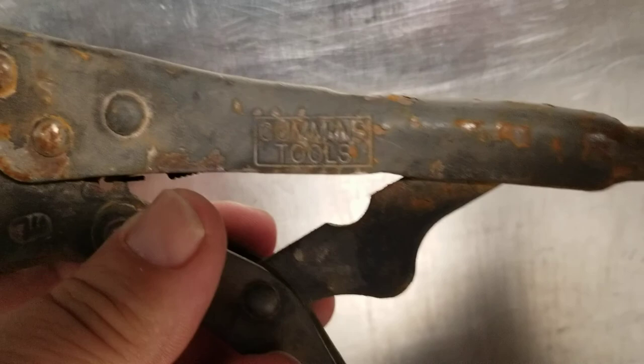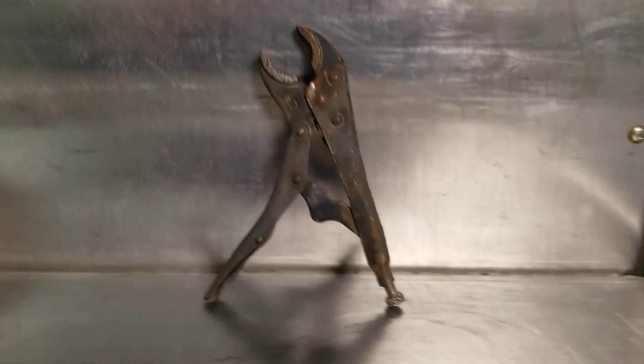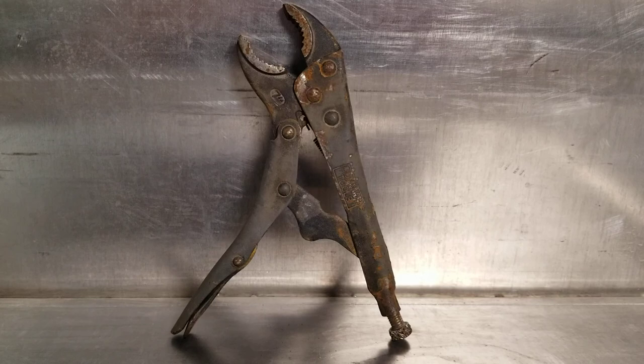If anybody can help me out with what Cummins tools are, I did a quick internet search but didn't come up with anything. Pretty cool that they were on the road. I sit higher off the road than most cars and trucks, so I just kind of picked that odd shape up — wow, pretty cool. Anyway, let me know what you think. That's my find for today. Talk to you later.